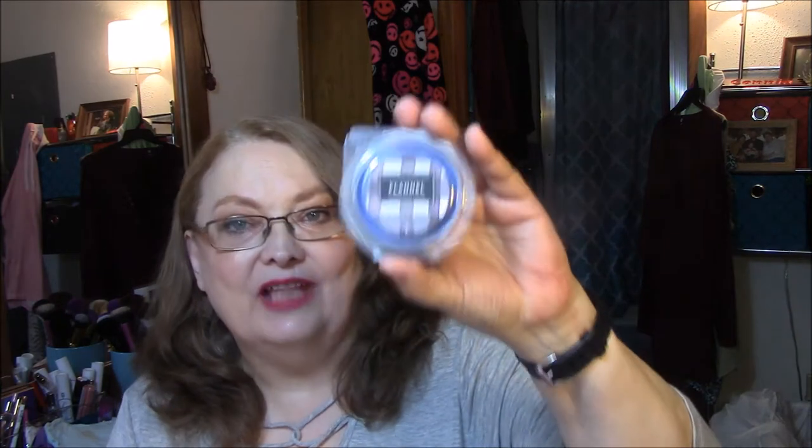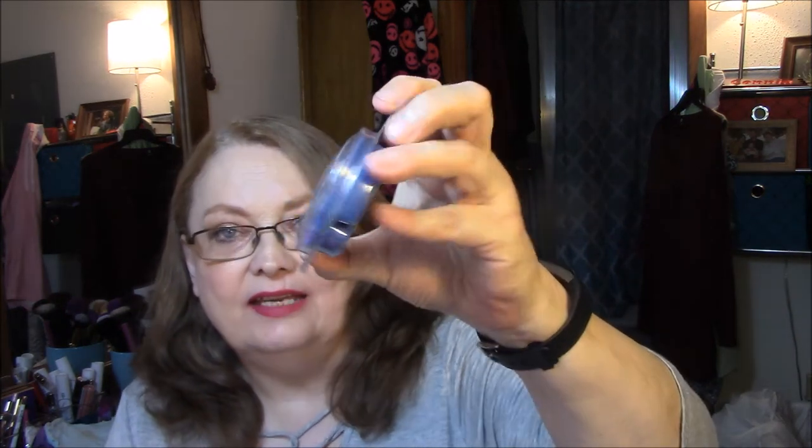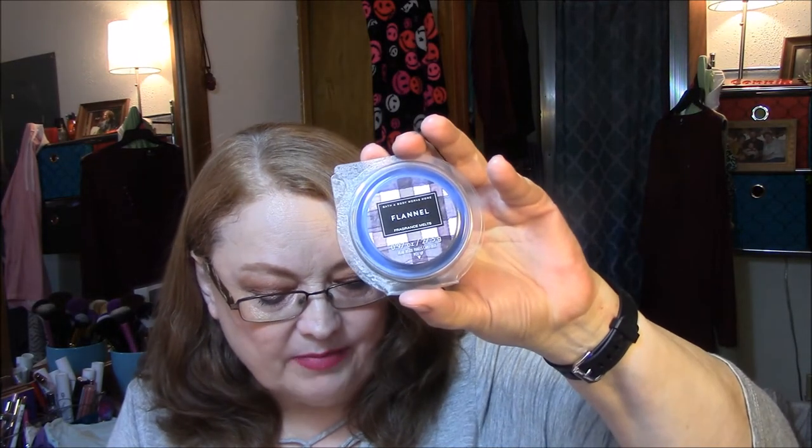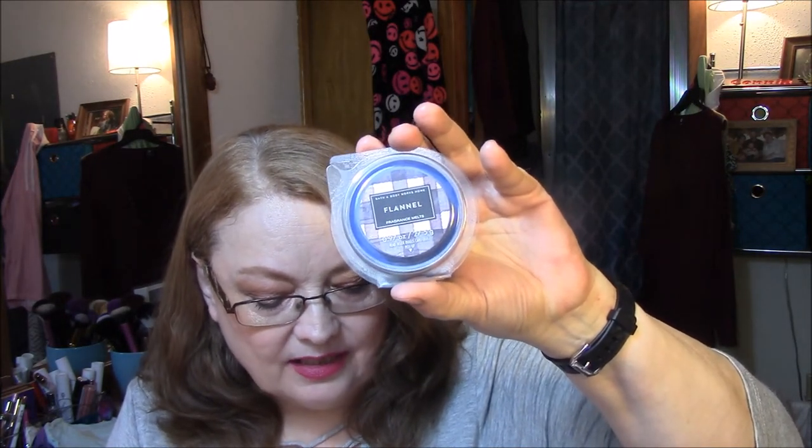The next one is Flannel. That's also got four in there, and it's a really pretty blue color. What it is is Crisp Autumn Air, Bergamot, Heirloom Mahogany, and Soft Musk. Smells delicious, really smells really good. Smells kind of like a man, actually.